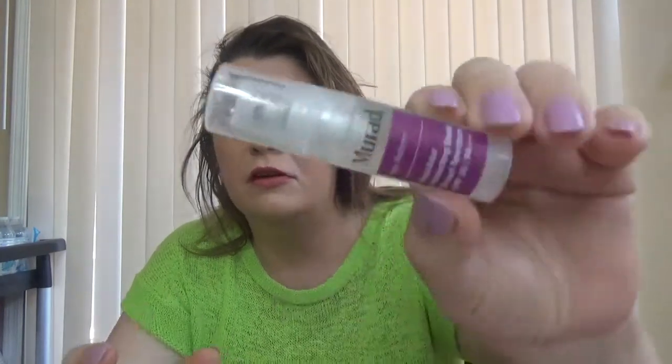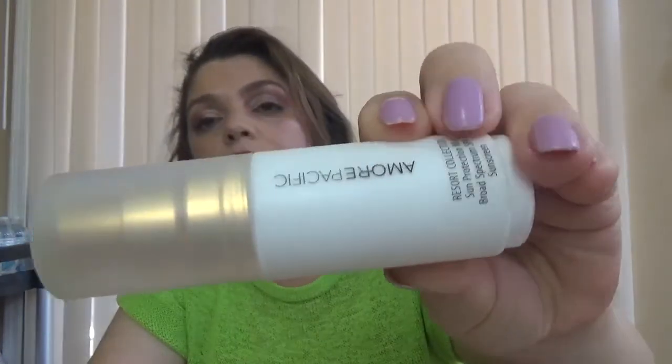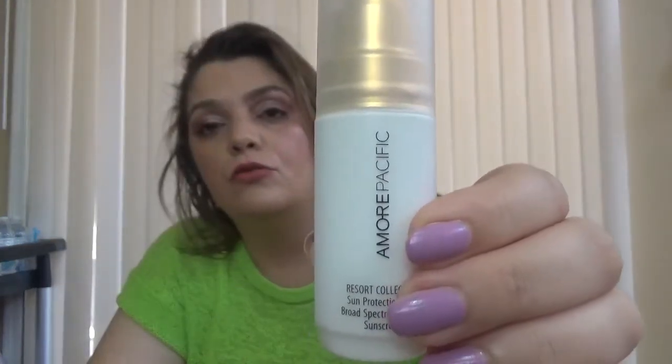Then we have a Murad product. This is Invisi Blur Perfecting Shield SPF 30. We also have an Amore Pacific product — this is the Resort Collection Sun Protection Mist. Very easy to apply and also a good size.